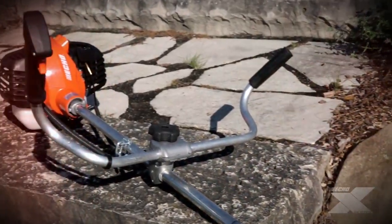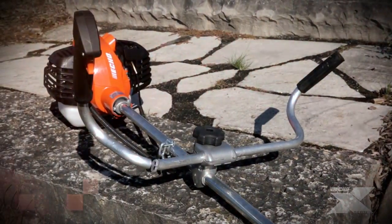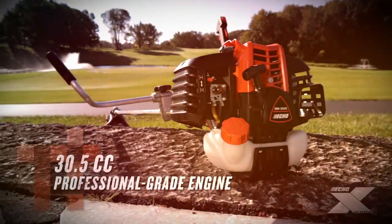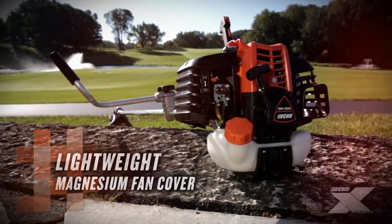The SRM3020U offers a unique combination of low weight and high horsepower. Its newly designed 30.5 cc professional-grade two-stroke engine boasts 1.8 horsepower.